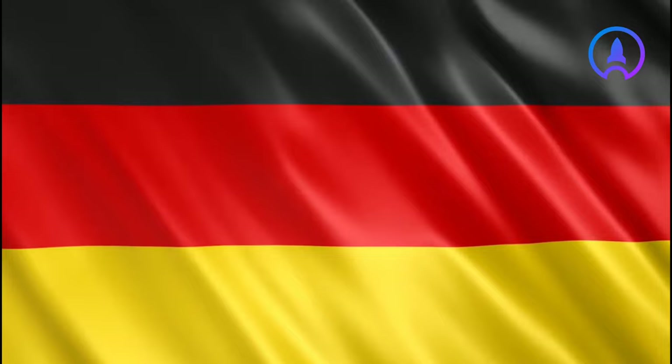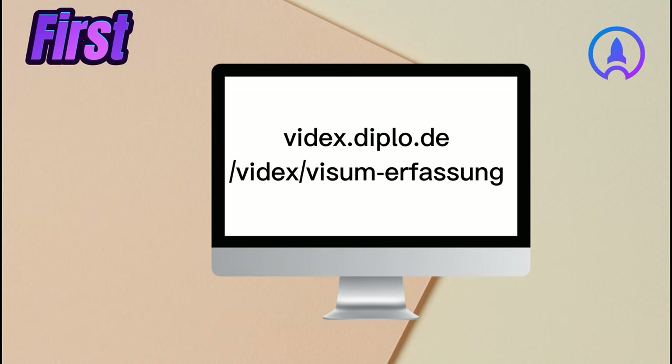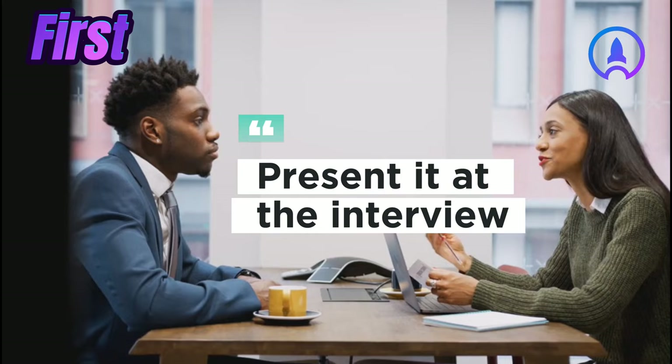Having looked at the documents, let's look at how you can apply for this visa. First, go to this link — videx.diplo.de/videx/visum-antragstellung — and fill the form. Please fill it diligently. The filled, printed and signed form has to be presented at the interview.